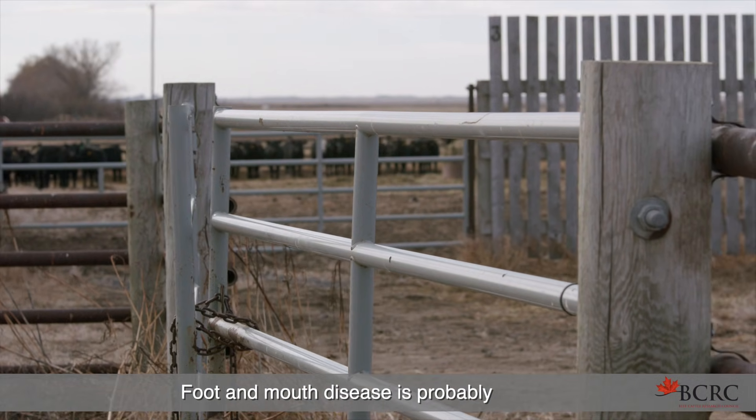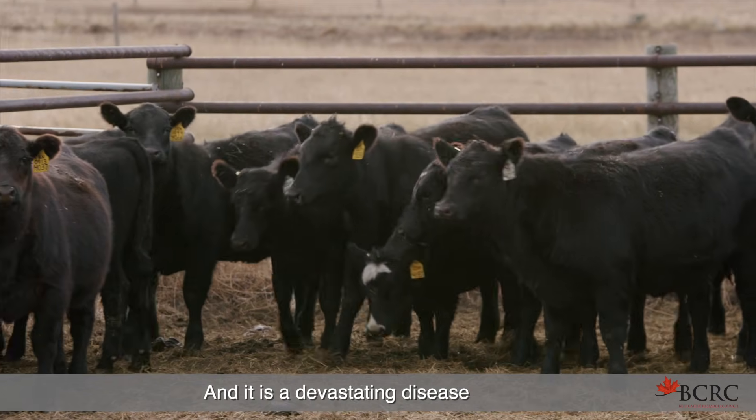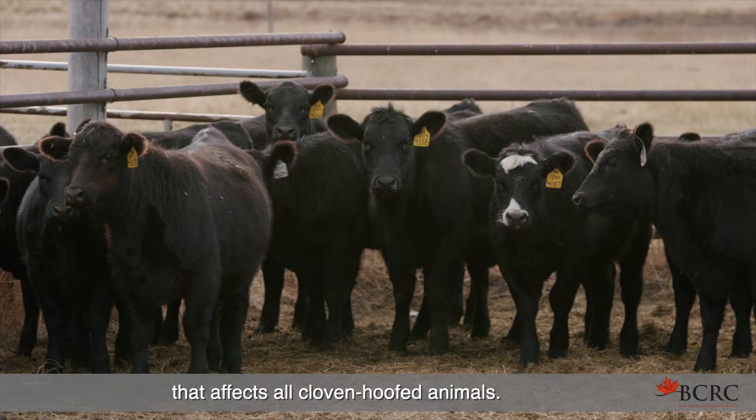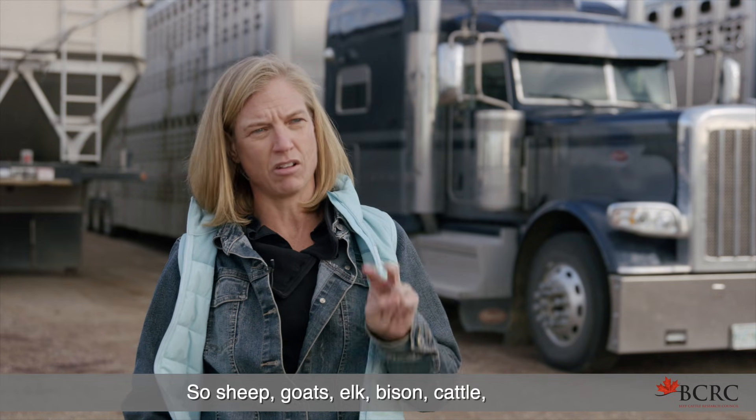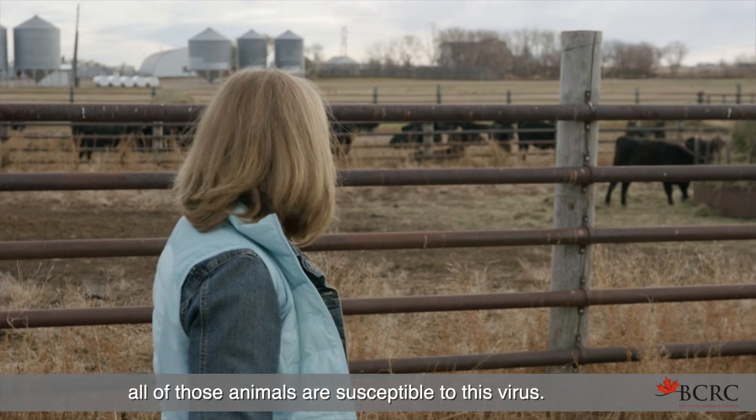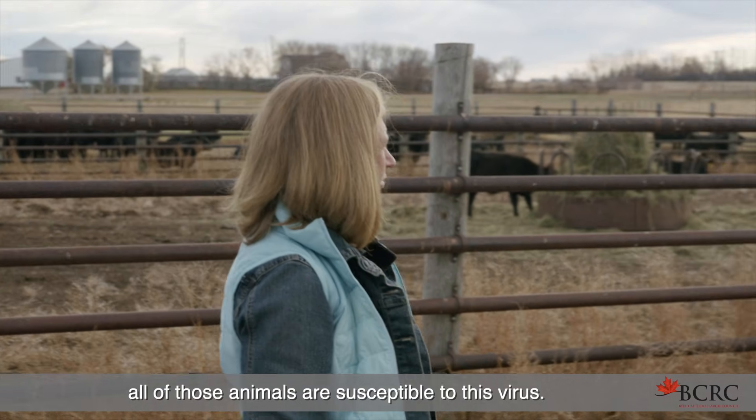Foot and mouth disease is probably the most contagious viral disease in livestock, and it is a devastating disease that affects all cloven-hoofed animals. So sheep, goats, elk, bison, cattle — all of those animals are susceptible to this virus.